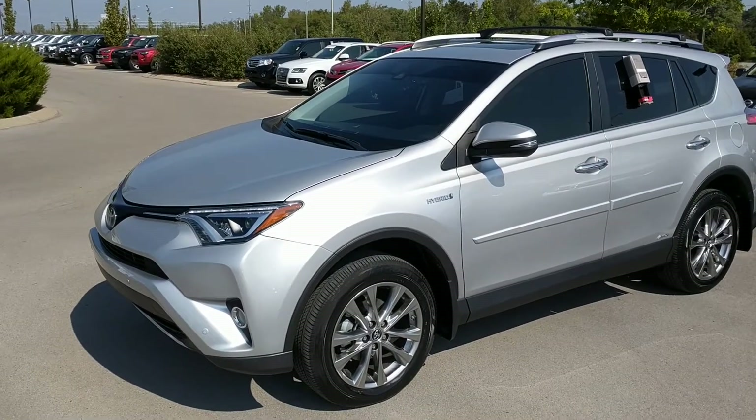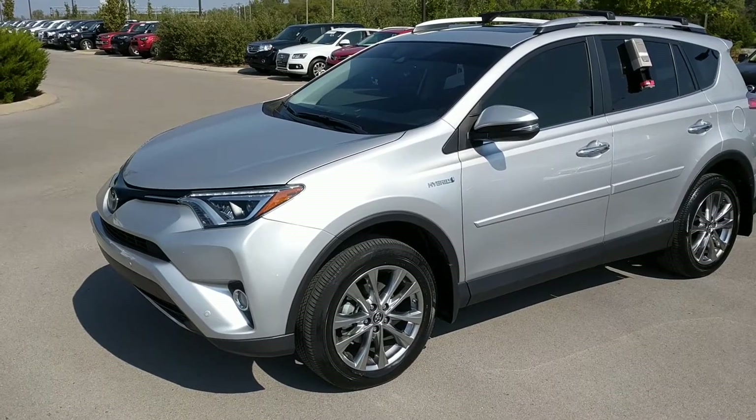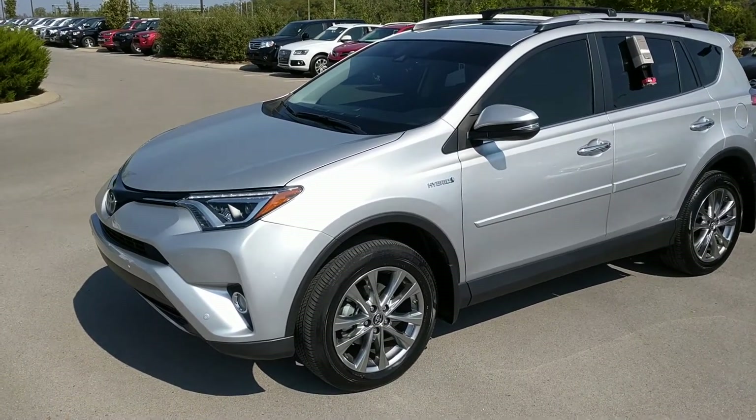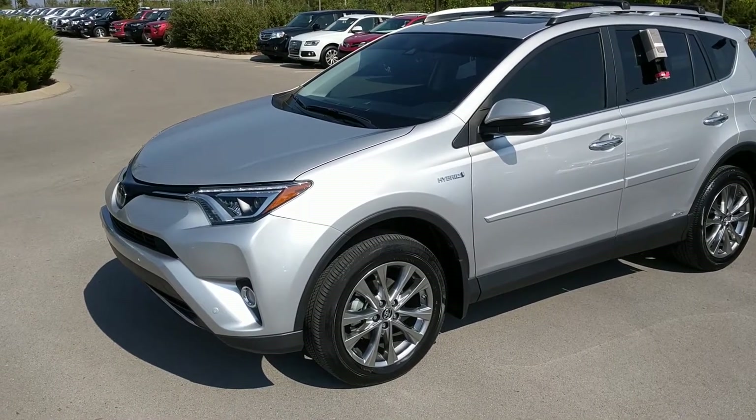Hey Brittany, this is Matt Breaux up here at Toyota Murfreesboro. I know you're working today so I wanted to be a little bit proactive here for you. In front of me I have the 2016 hybrid limited RAV4 that we were discussing. I wanted to kind of take a walk-around video to show you all the great features this vehicle has to offer.